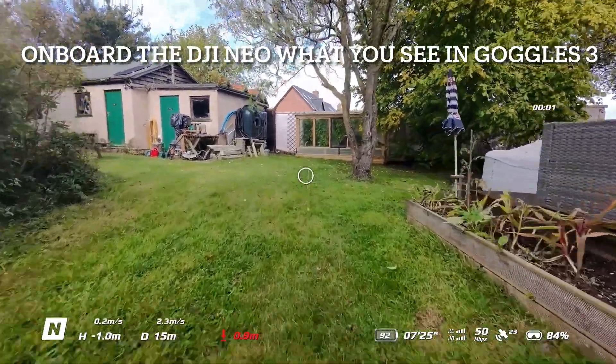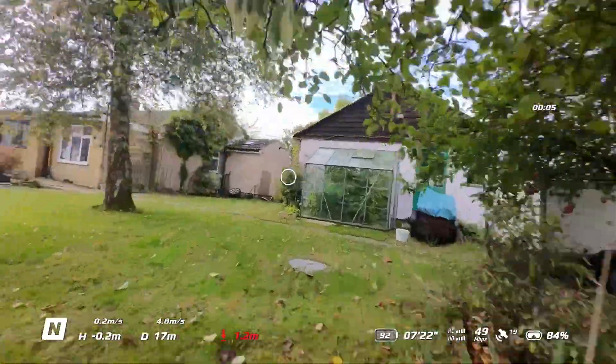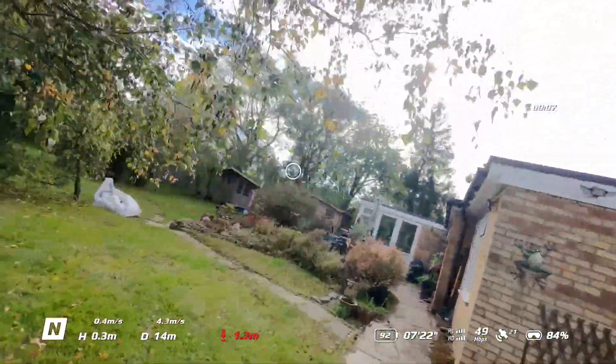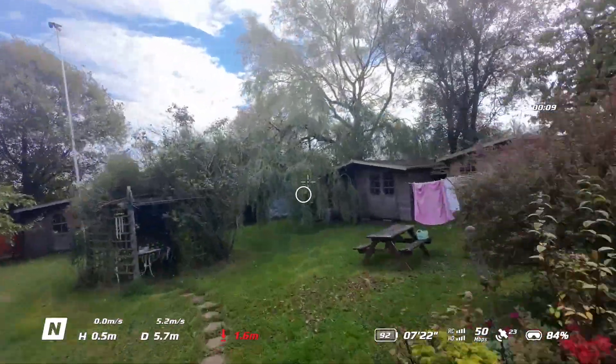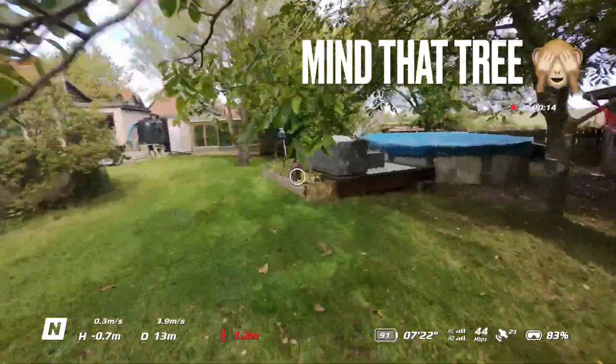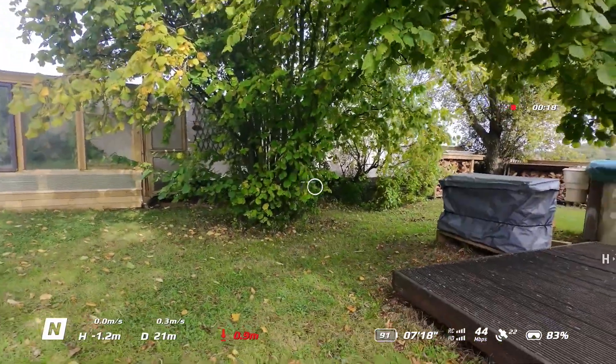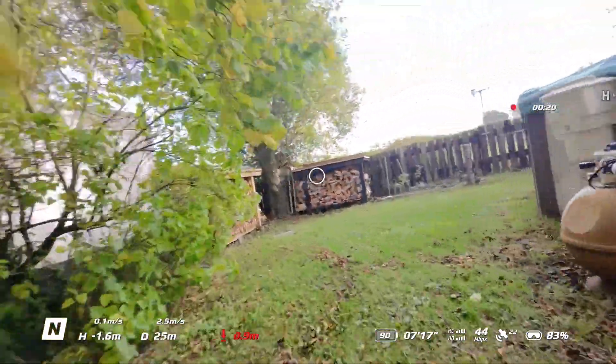Hello all and welcome back to the channel. I'm no FPV pilot, I can assure you of that, but I've had for a long while a Nevada 2 with the Goggles 3 and the motion controller, and I was scared to fly it to be honest. But I then bought the DJI Neo, which is a very inexpensive, lightweight FPV drone.